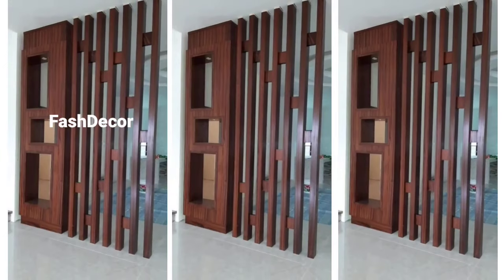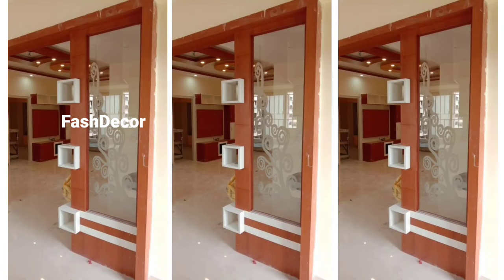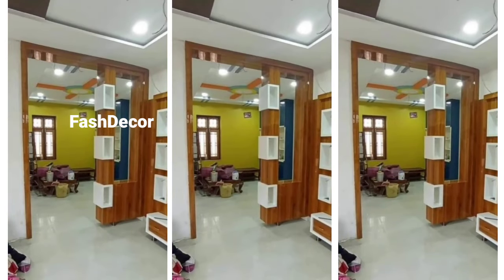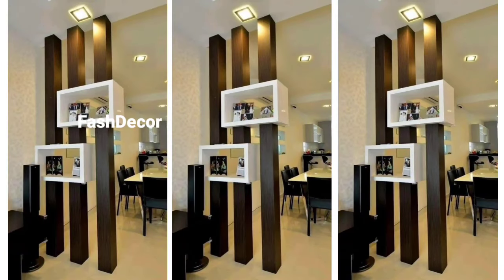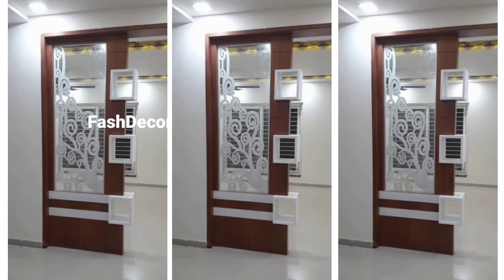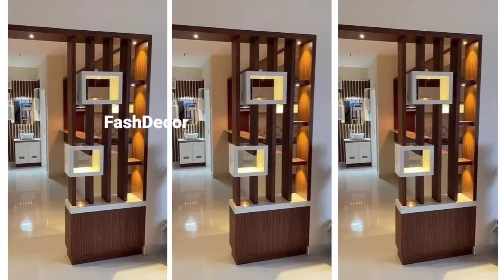Starting with the timeless classic: traditional wooden screen panel partitions. These feature beautifully curved designs and are perfect for those who love a bit of vintage charm in their decor. They not only create privacy but also add a layer of sophistication to your space.